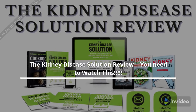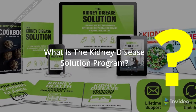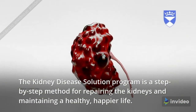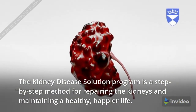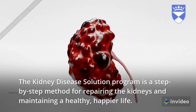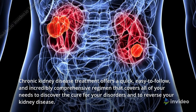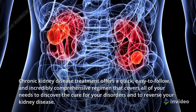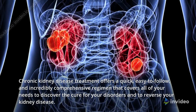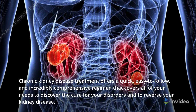The Kidney Disease Solution Review — you need to watch this. The Kidney Disease Solution Program is a step-by-step method for repairing the kidneys and maintaining a healthy, happier life. Chronic kidney disease treatment offers a quick, easy-to-follow, and incredibly comprehensive regimen that covers all of your needs to discover the cure for your disorders and to reverse your kidney disease.